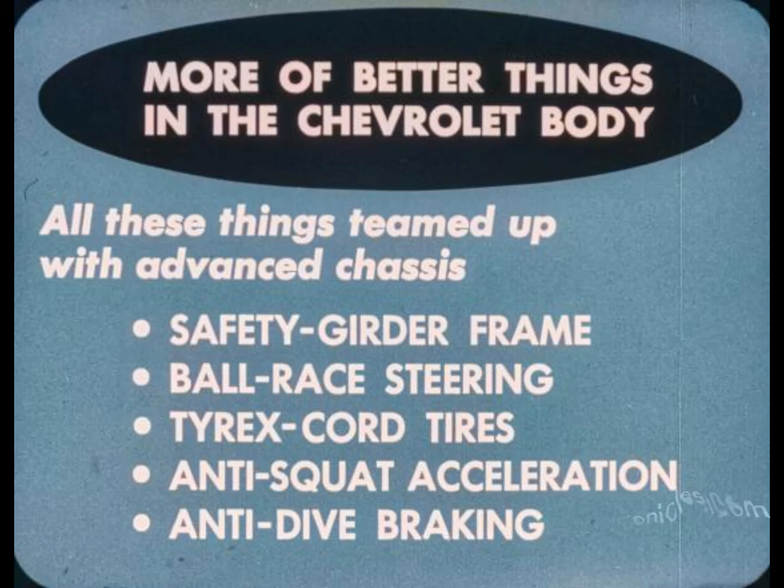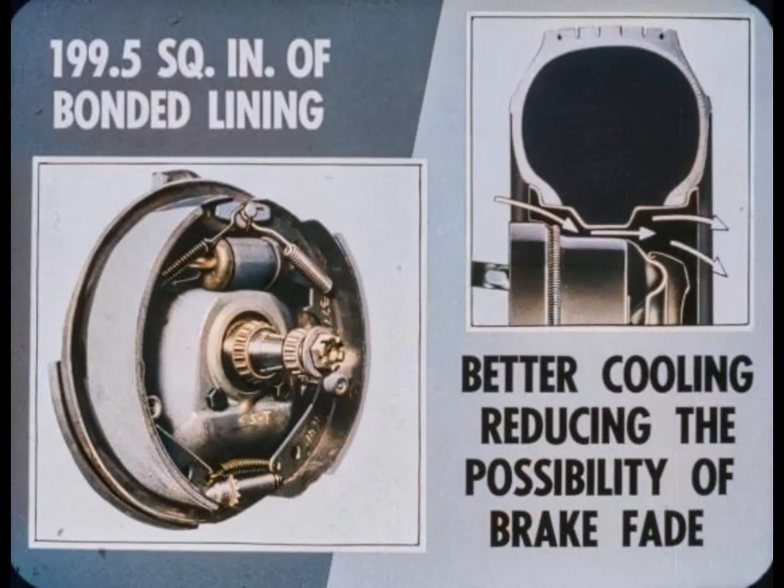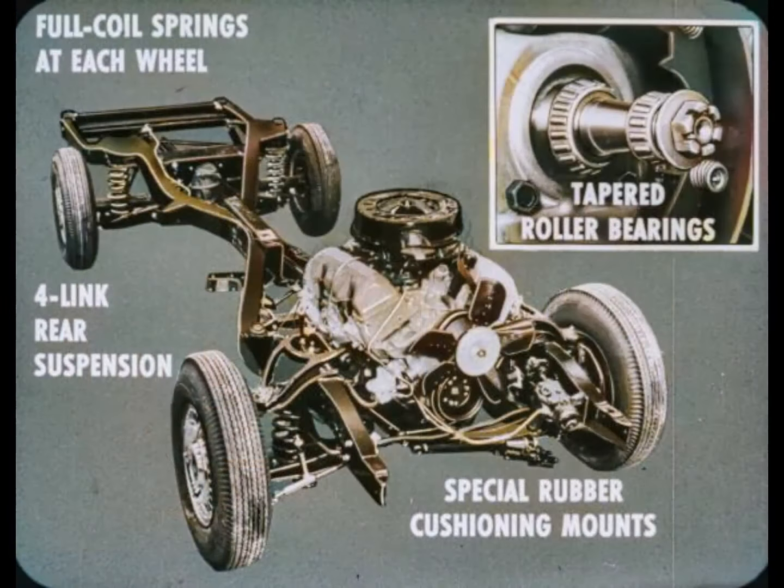All these things are teamed up with the advanced chassis, featuring a safety girder frame, ball-race steering, Tyrex cord tires, anti-squat acceleration, and anti-dive braking. Safety Master brakes have a total area of 199.5 square inches of bonded brake linings for safer braking and longer lining life. Slots in the wheels permit better cooling, reducing the possibility of brake fade. Full coil springs at each wheel, four-link rear suspension, and special rubber cushioning mounts between the frame and body take the shock out of the ride. Tapered roller bearings in the front wheels make for longer bearing life.